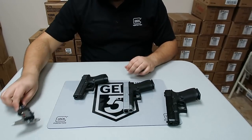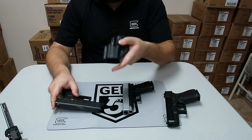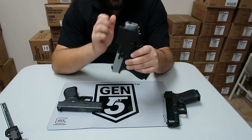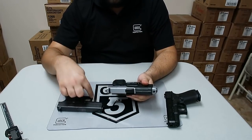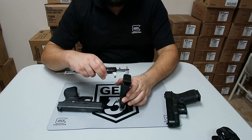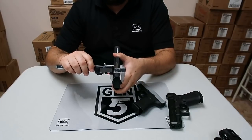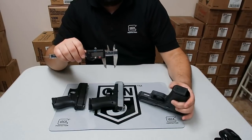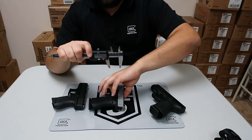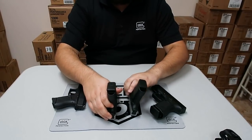For holster options, I found that Glock 43 holsters will work — I just grabbed a left-handed one as it was the easiest thing I found. They will work but the gun will stick out quite a bit. The 48 has the same overall size in the center section as a 43 for magazine width and grip width. This is the Glock 48 and this is the 43 — obviously there's a huge difference.